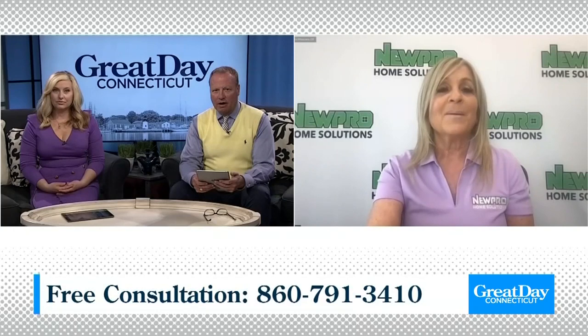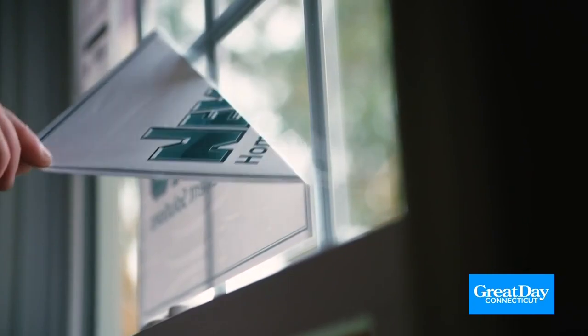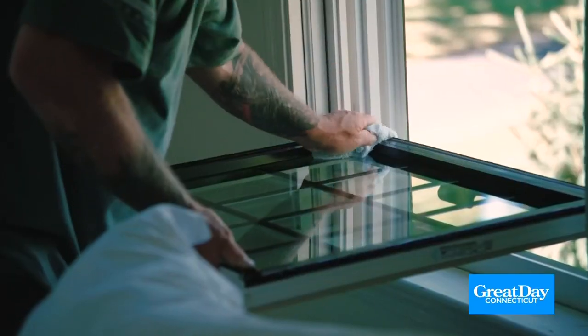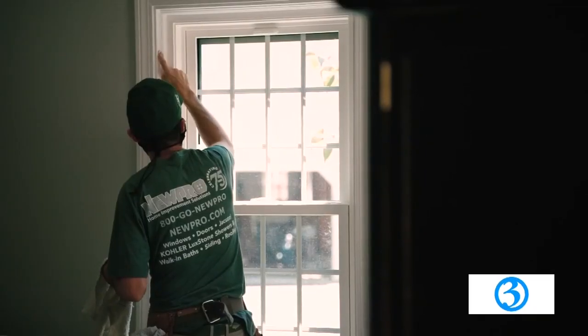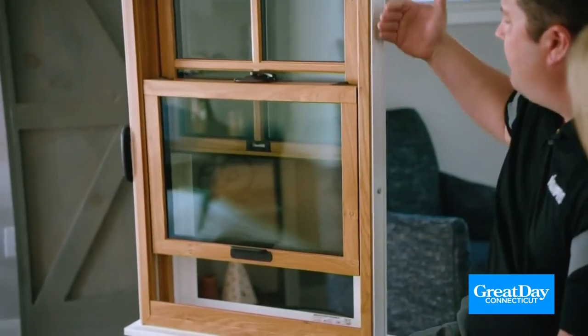What can you tell us about NewPro's window options? NewPro offers double and triple pane options, so there is a window for every budget without sacrificing performance. All of our windows are engineered for New England with a solid core cellular composite called Seleuqua, which outperforms vinyl and prevents the windows from warping and swelling over time like traditional vinyl or wood windows. They are designed to have the look and feel of wood without all the problems associated with wood. They can be designed with interior wood grain options or standard white.